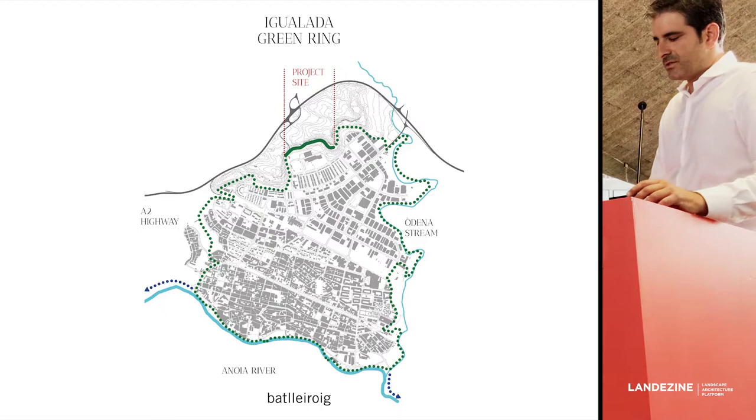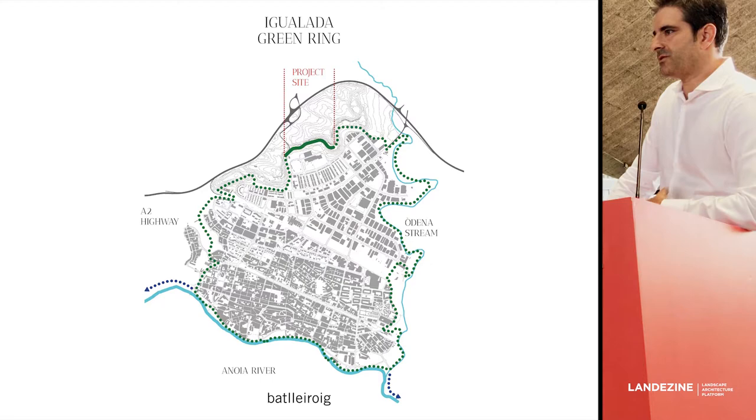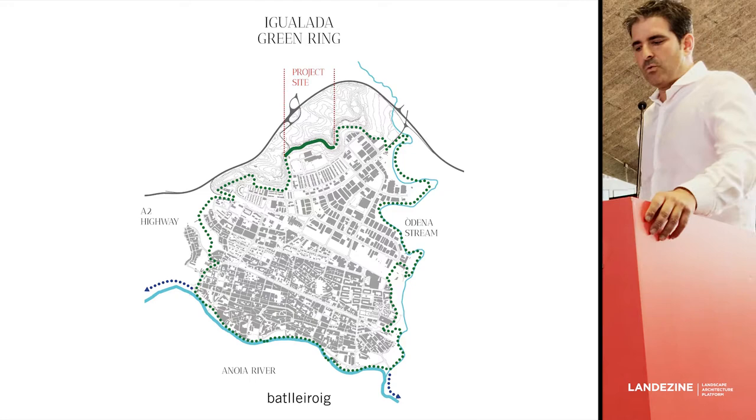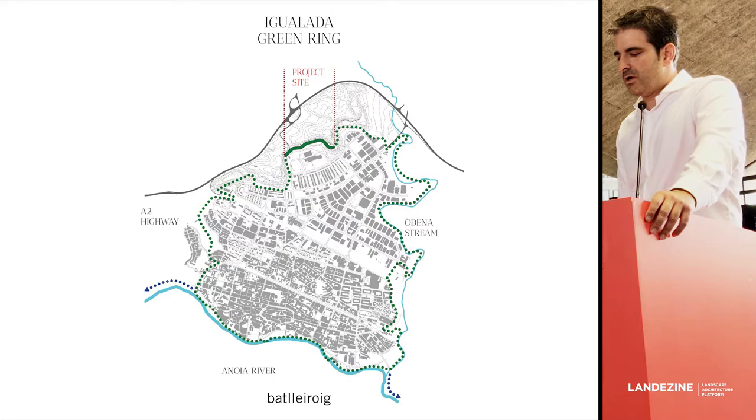In this context is where the project starts. Here you see the city of Igualada, about 60 kilometers from Barcelona, with the river Anoya and the local streams. This is the site of the project — a segment of one kilometer among the 17 kilometers of the whole green ring.